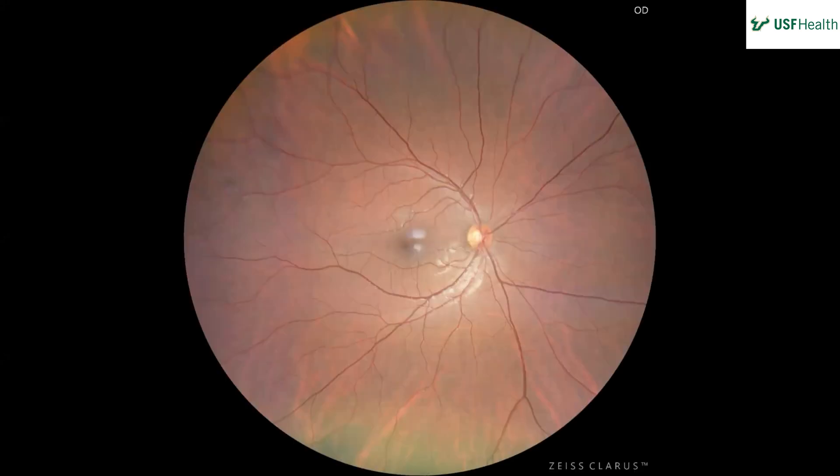Fundus photo of the right eye — media looks clear, nerve looks on the mark, vessels also normal. There's a nice retinal sheen, and then the macula has what looks like a little bit of artifact. That's just a 20-year-old artifact. Okay, great.